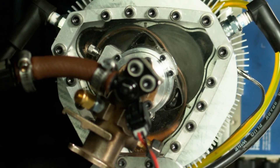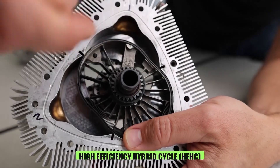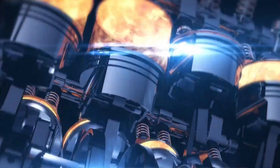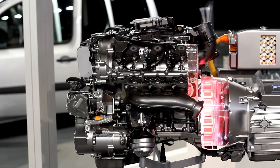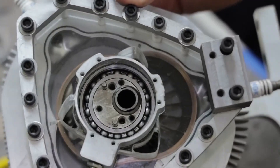The XTS-210 boasts another technological marvel: a patented thermodynamic cycle called the High-Efficiency Hybrid Cycle. This cycle ingeniously combines the best aspects of gasoline and diesel engines. HEHC enables the engine to operate on a wide range of fuels, from gasoline and diesel to even jet fuel, while maintaining exceptional efficiency and minimizing emissions.